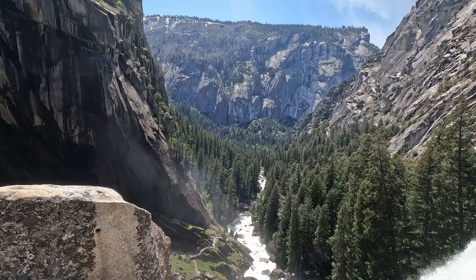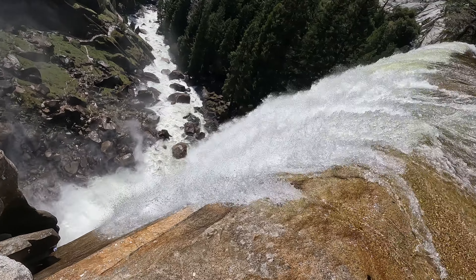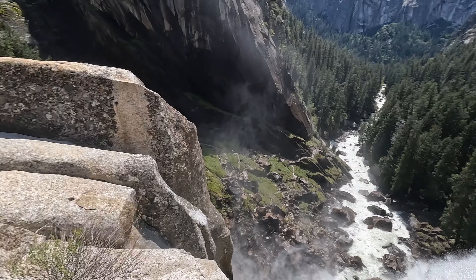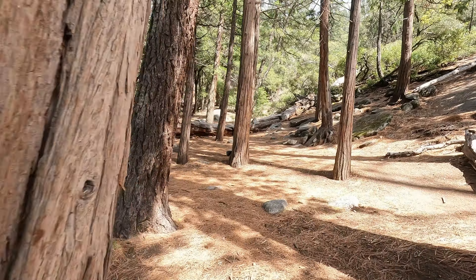We are now on the Mist Trail proper — a little more crowded from here on. We have the river to our left; this is the flow downstream of Vernal Fall. Here we are on the approach to Vernal Fall, walking along the Mist Trail. That's the Vernal Fall, top centre. Not too crowded, because people are generally encouraged to come down the other way via Clark Point, to avoid climbing down the steps.